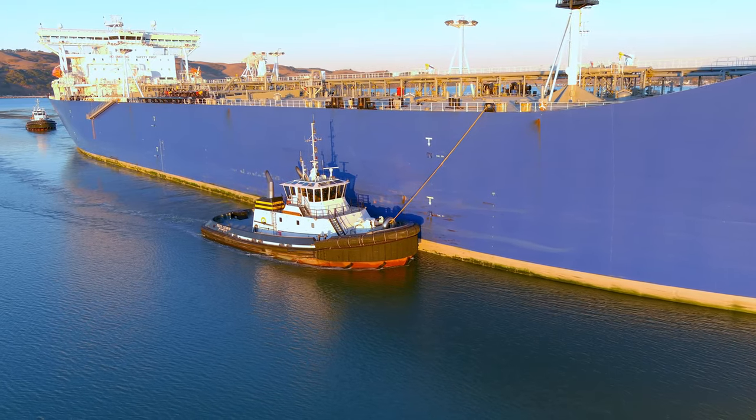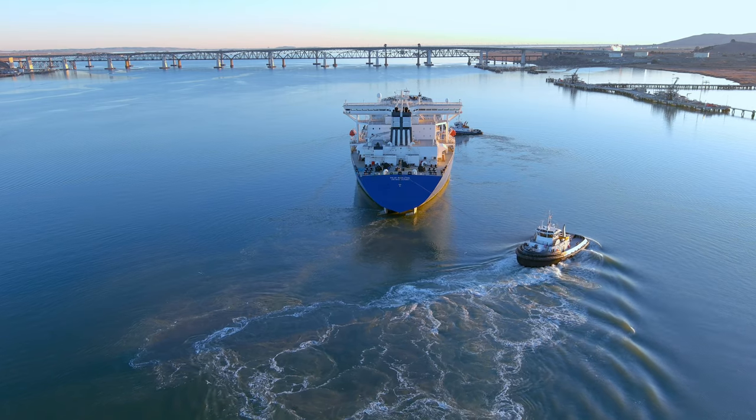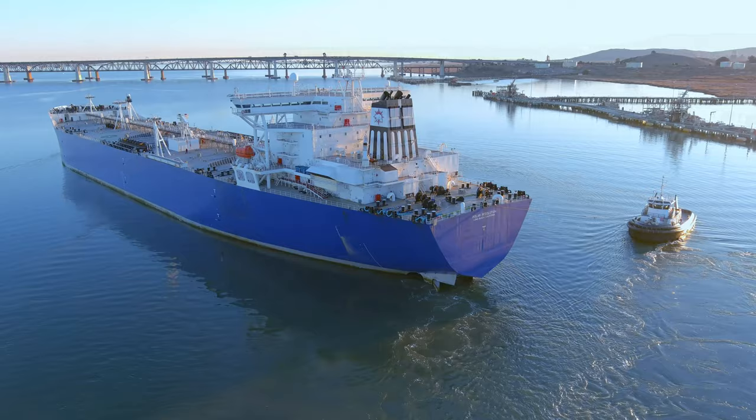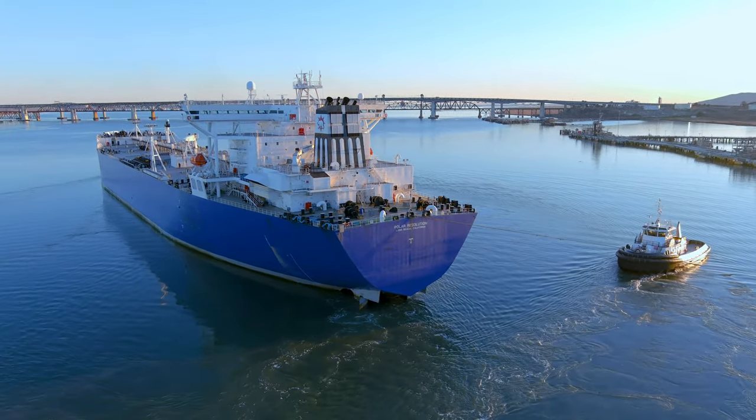As she comes in with a full load, she has a draft of about 60 feet. The channel here is around 90 feet deep, so as the tug spins her around, you'll see sediment getting stirred up, bringing fish and crustaceans to the surface, which gets the seagulls in a frenzy.